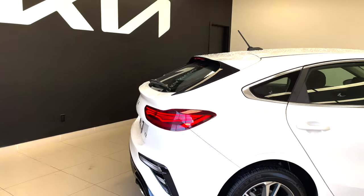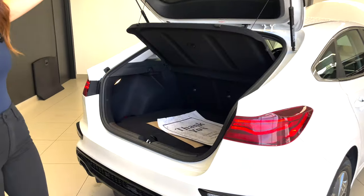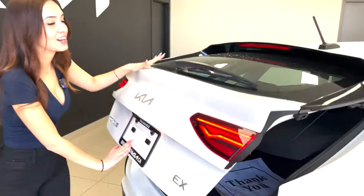With the hatchback, as opposed to the regular Forte, you get a little bit more versatile cargo space. We did do a full walk around on this vehicle, so if you're curious for a more in-depth look we'll link it in the description. But today's video is going to focus on the test drive.